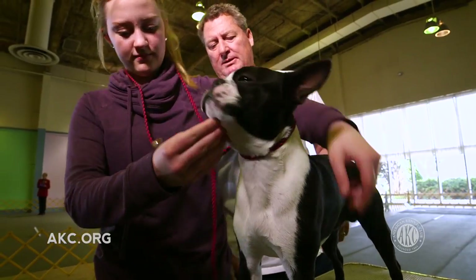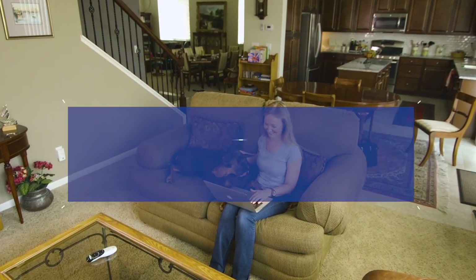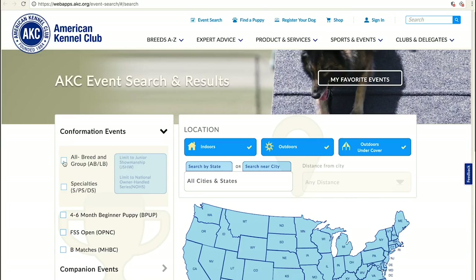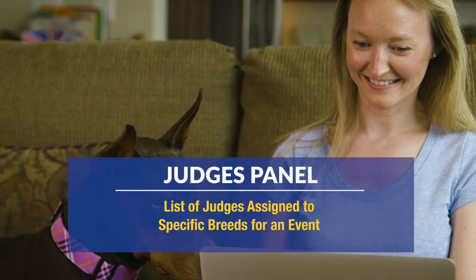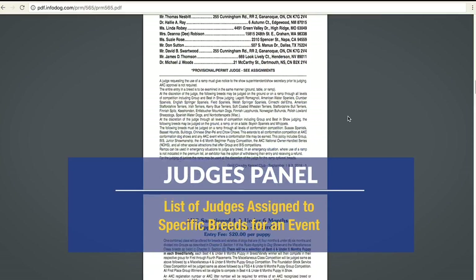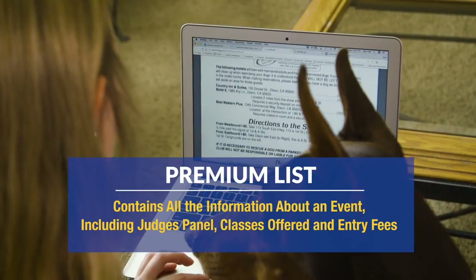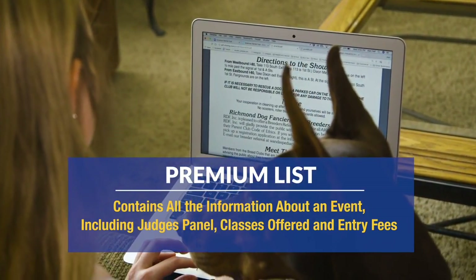Once you feel ready for your first dog show, you'll need to enter an event. Entries for dog shows must be done in advance and will typically close approximately two and a half weeks prior to the event. Use AKC Event Search to find events in your area. You'll want to review the judges panel, which can be found on the AKC website.